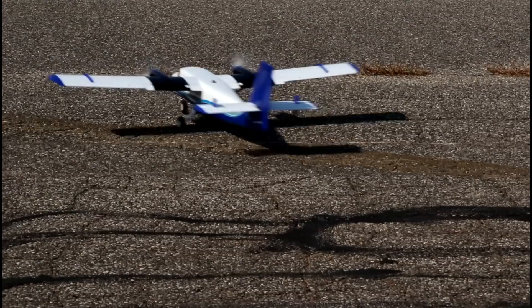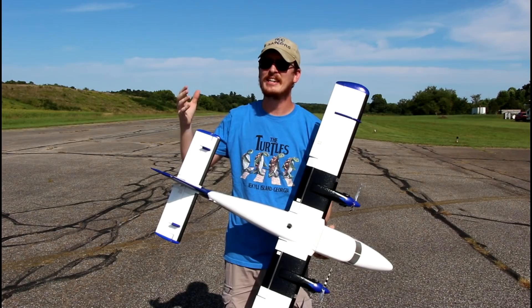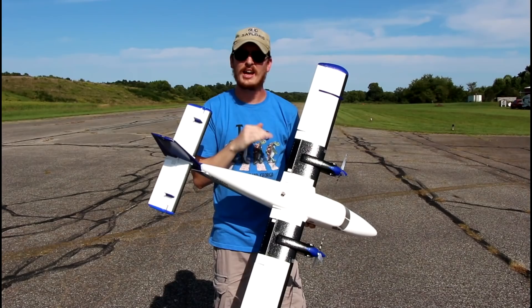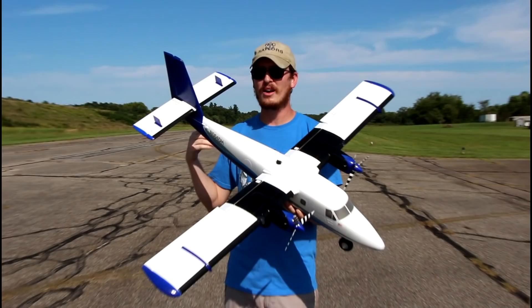Beautiful props — let's circle around just so we can see those props again. Look at them spinning. Oh man, that's nice. This is just one of those planes that when you bring it up to your flying spot, you can kind of get lost in the imagination of pretending like you're flying on it or just cruising around.